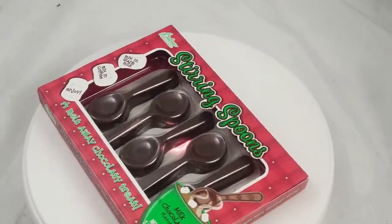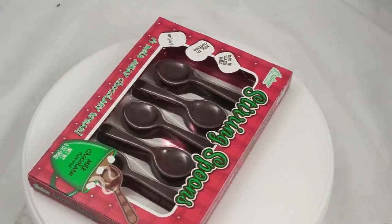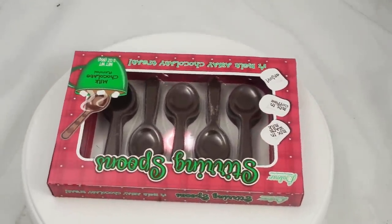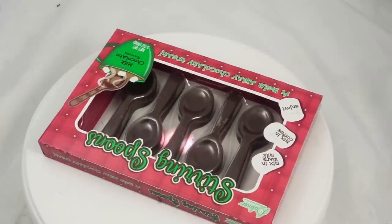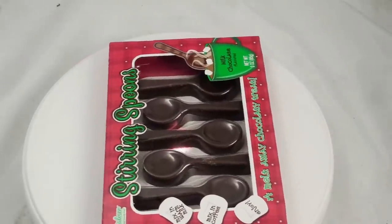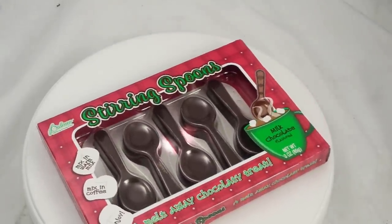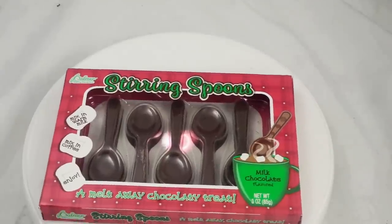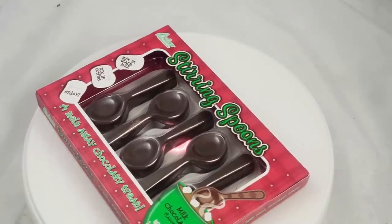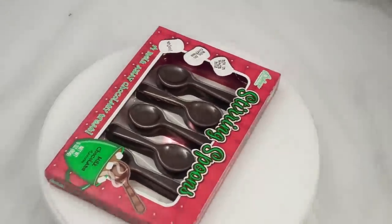These stirring spoons from Palmer are a great example of an item you should definitely sell on eBay and not Amazon. eBay is much more generous to sellers who understand how to use keywords correctly. On Amazon, the brand and sales rank matter more. But on eBay, if someone wants chocolate stirring spoons and you have chocolate stirring spoons, it doesn't matter if they're Godiva or Palmer — it matters if you have them, your picture is good, and the price is agreeable. I see a lot of these selling on eBay this winter.